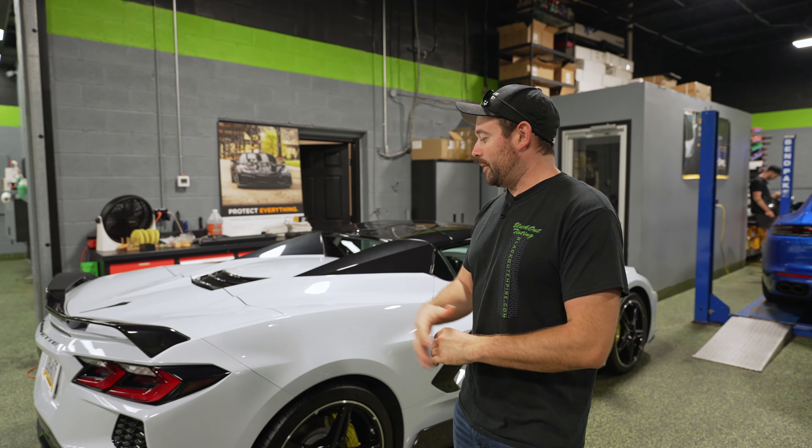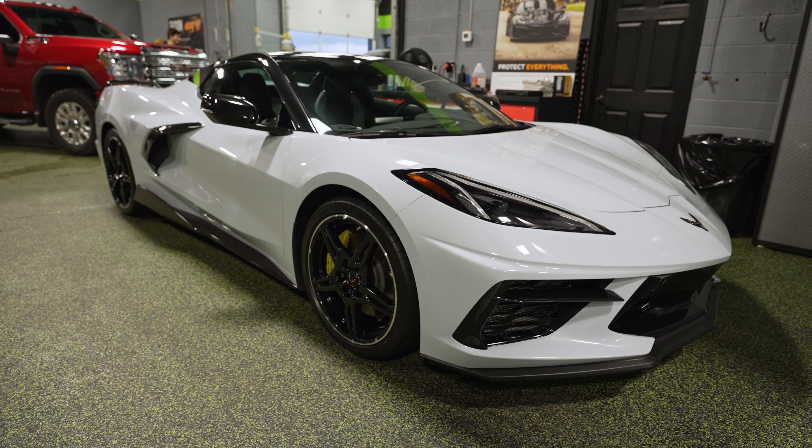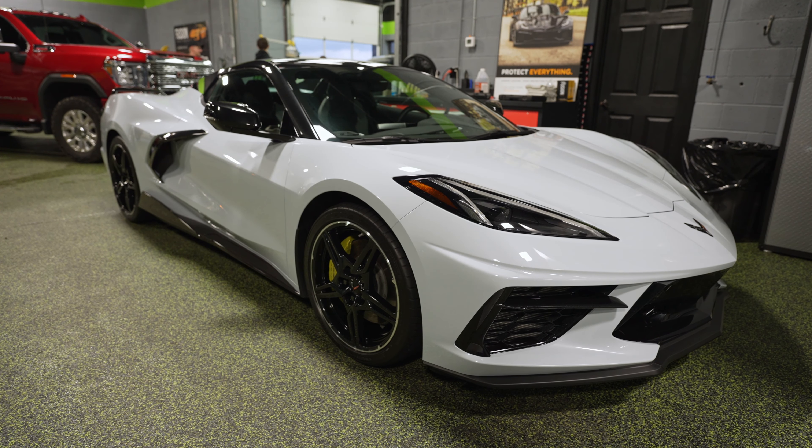What's up, guys? It's Wednesday. We're going to show you what's going on in the shop this week. Behind me, we've got a C8 Corvette — no surprise there. We see these things all the time.